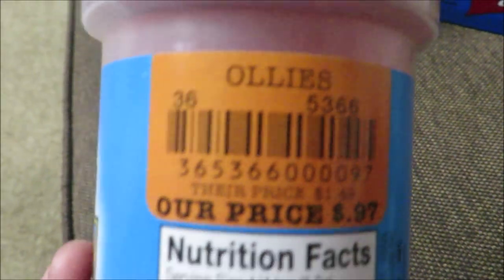You guys definitely check out Ollie's! I also got some meat tenderizer seasoning there as well.